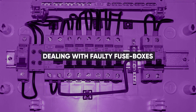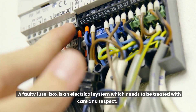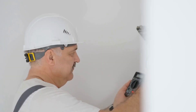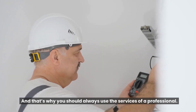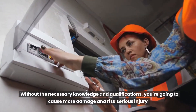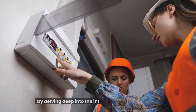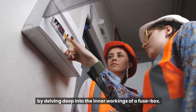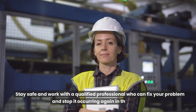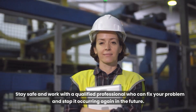Dealing with faulty fuse boxes. A faulty fuse box is an electrical system which needs to be treated with care and respect, and that's why you should always use the services of a professional. Without the necessary knowledge and qualifications, you're going to cause more damage and risk serious injury by delving into the inner workings of a fuse box. Stay safe and work with a qualified professional who can fix your problem and stop it occurring again in the future.